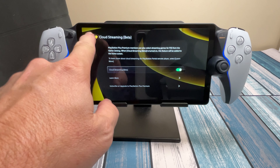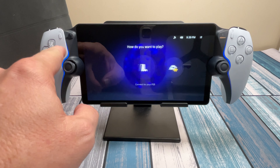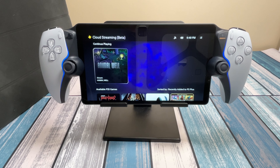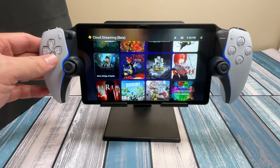So if we go ahead and skip, you had to go into the settings and go to cloud streaming beta. Once I ticked that on — it was turned off by default — it said on the home screen there's going to be a new option. And sure enough, there it is: stream from the game catalog, cloud streaming beta.